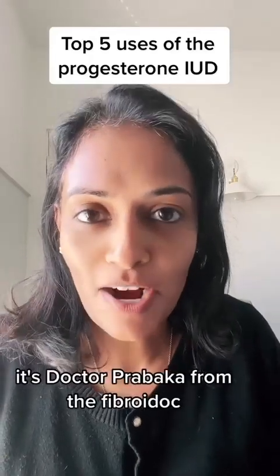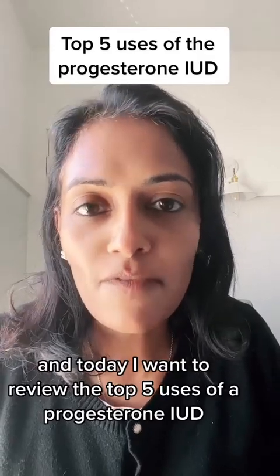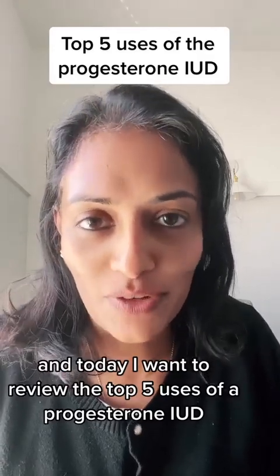Hey everyone, it's Dr. Prabhakar from The Fibroid Doc, and today I want to review the top five uses of a progesterone IUD.